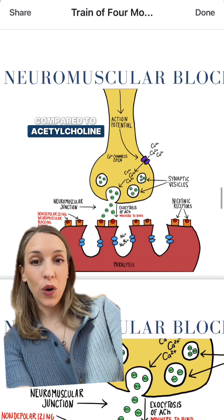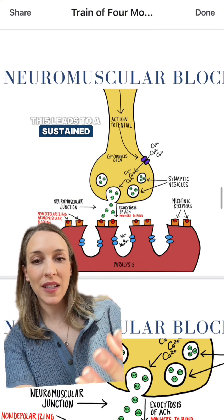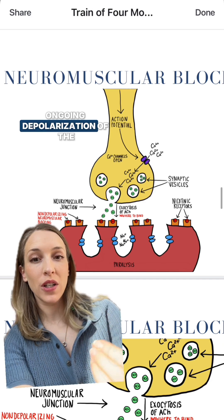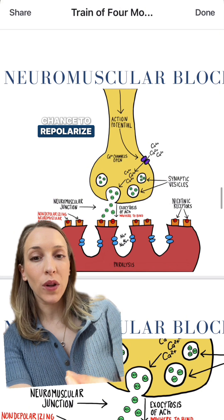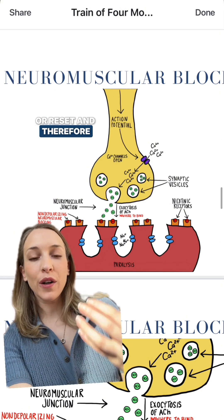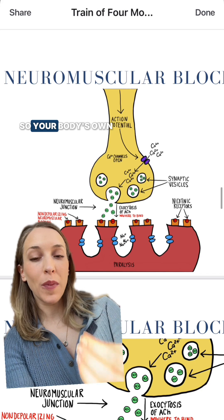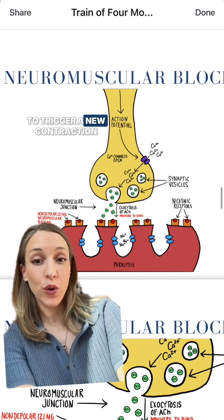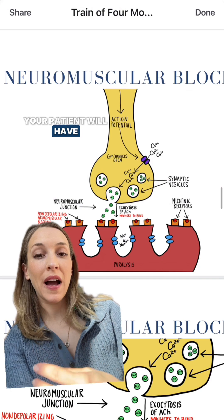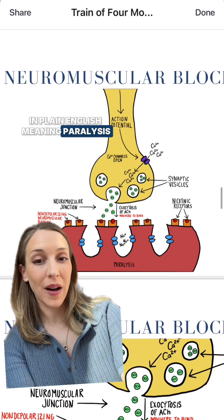Compared to acetylcholine, the breakdown of succinylcholine is very slow. This leads to a sustained, ongoing depolarization of the receptor ion channels, meaning the membrane doesn't have a chance to repolarize or reset and therefore can't respond to any further signals for muscle movement. Your body's own natural acetylcholine doesn't have the opportunity to trigger a new contraction. As a result, your patient will have a temporary neuromuscular blockade — in plain English, paralysis.